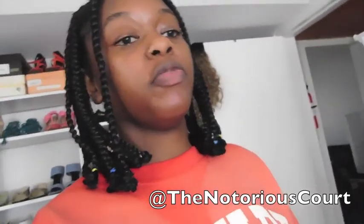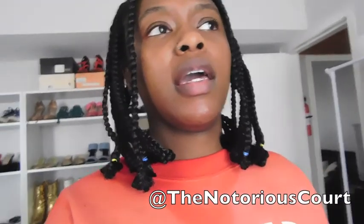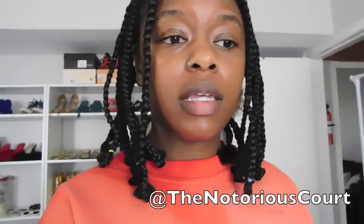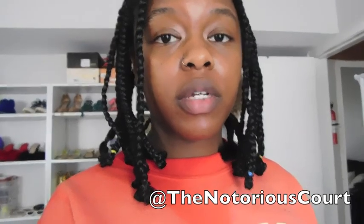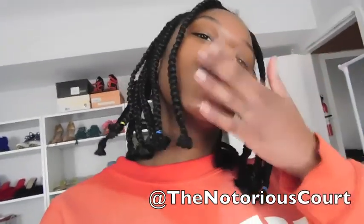I hope this was helpful! If you have any questions, leave them in the comments below. Happy spring cleaning, y'all — do something while you're in quarantine. Make sure to follow me on Instagram at TheNotoriousCourt, and I'll see y'all next week with two videos. Bye!